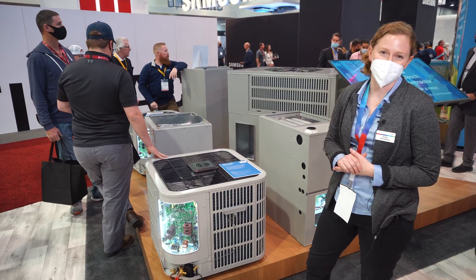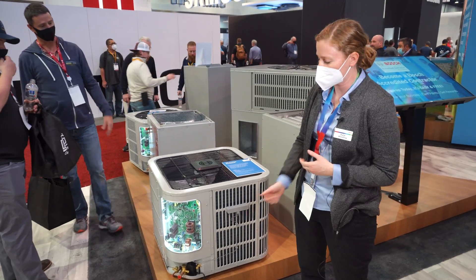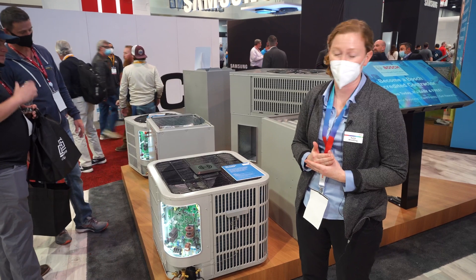Our registration process used to be long and arduous. You would have to put information into several different websites. Now at the click of a button we're going to register that product for warranty really quick.